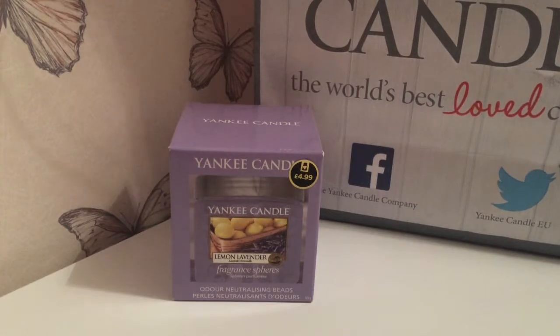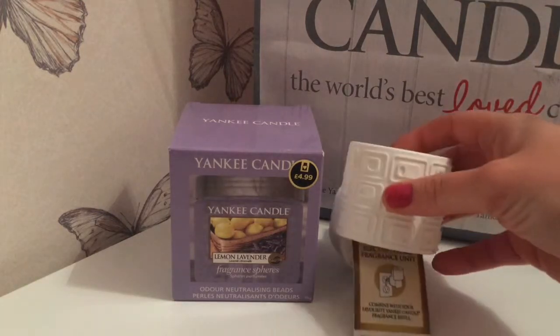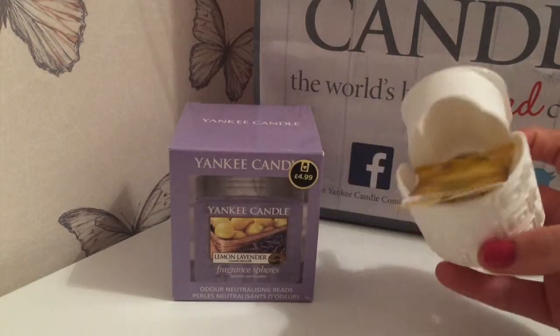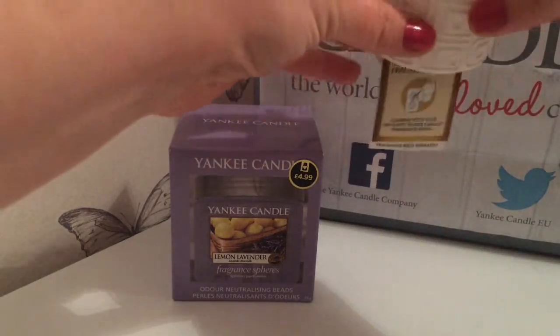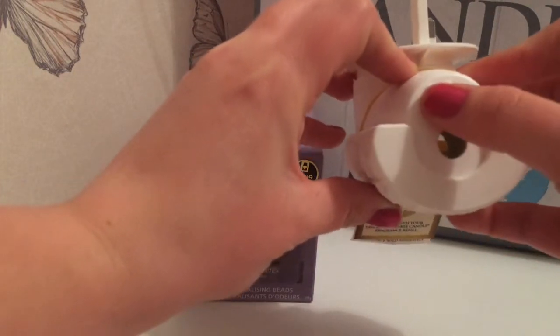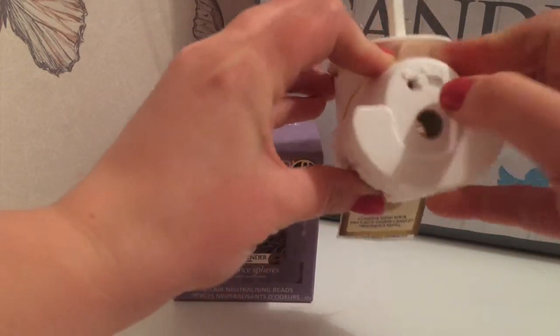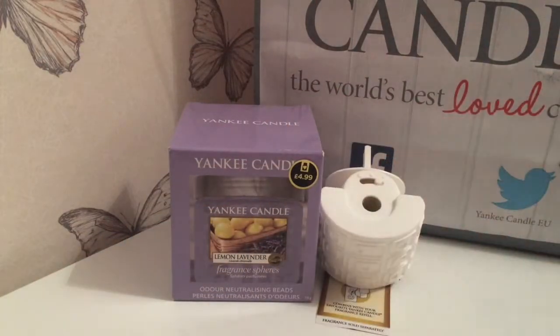The next item I bought, which I haven't ever tried before, is one of the scent plugs. As you can see it plugs into the electric and then you put one of the refills in it, and it has three settings so you can have it high, medium or low. I haven't tried that before so I'm going to give that one a go.